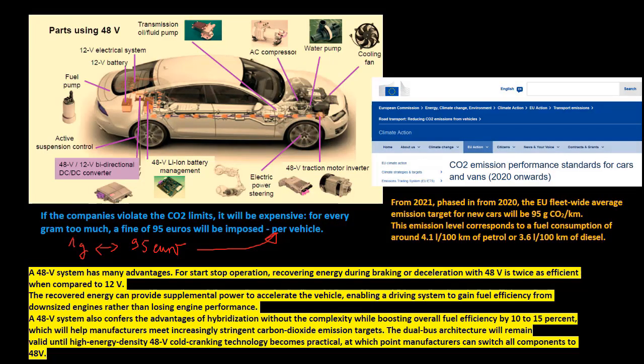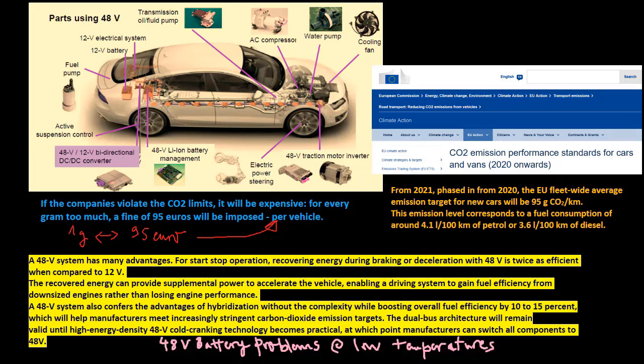Boosting overall fuel efficiency by 10 to 15 percent will help manufacturers meet increasingly stringent carbon dioxide emission targets. The dual bus architecture will remain valid until high energy density 48-volt cold cranking technology becomes practical, at which point manufacturers can switch all components to 48 volts.